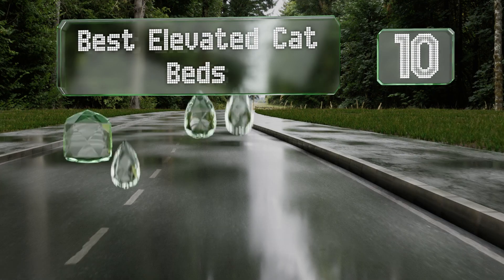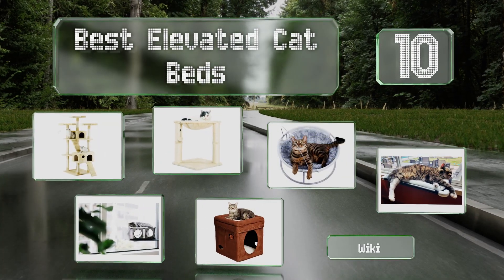EasyVid presents the 10 best elevated cat beds. Let's get started with the list.